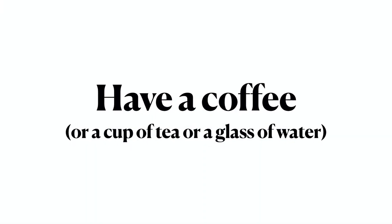Have a coffee. In Spanish it's tomar un café, which translates as take a coffee.